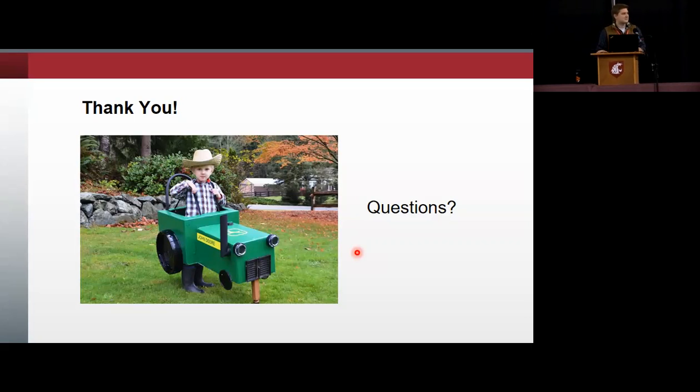An audience member asked whether there were any fields with only bumblebees and no honeybees. The presenter answered that they did not have fields with just bumblebees — only the supplementation of bumblebees in addition to honeybees.